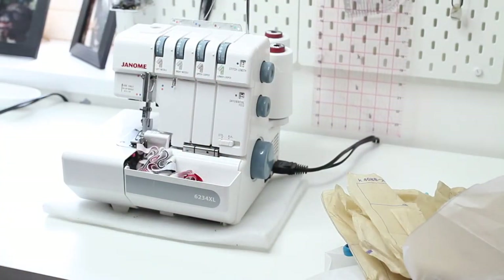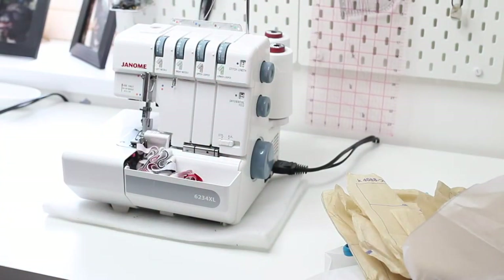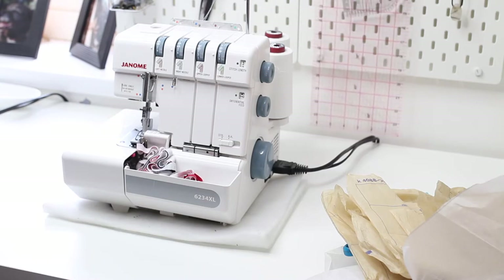Over the next couple of weeks I am going to be filming a full video on how to use an overlocker for beginners. If you guys want to see that, give this video a thumbs up because I really do want to film it.